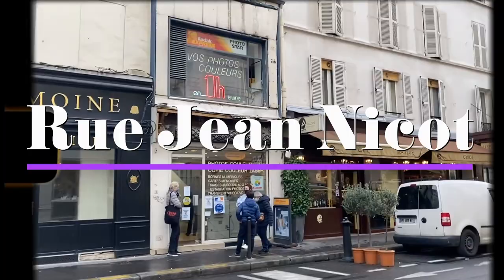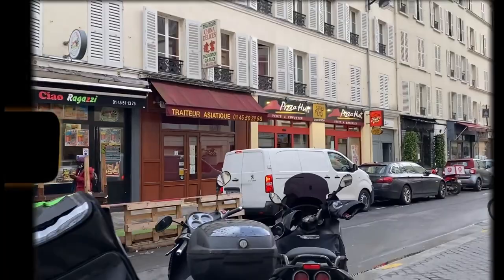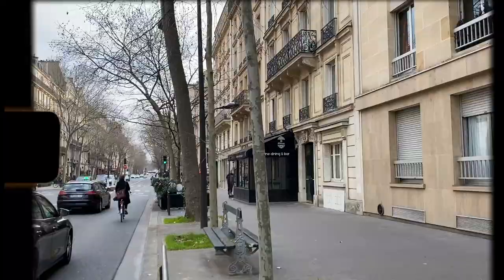Rue Jean Nicole isn't a building but it's a street near campus that acts like the campus cafeteria. There's a Belong Café, a pizza place, a Chinese restaurant, and a great bakery with a pink and green awning further down. If you didn't bring lunch or don't want the Amex, stop here and you'll be good to go.